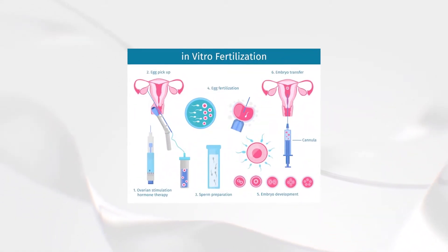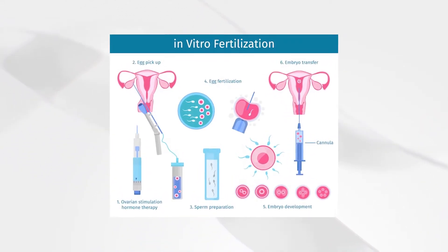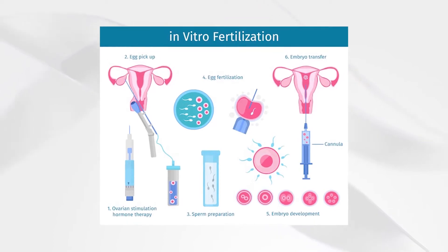She undergoes examination and egg retrieval on the same day. All the follicles detected by ultrasound are to be punctured. Afterwards, we promote egg maturation at the lab. These eggs are placed in a special culture medium containing FSH and LH, which gives rise to further egg maturation up to the M2 stage.